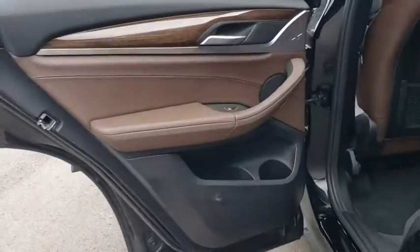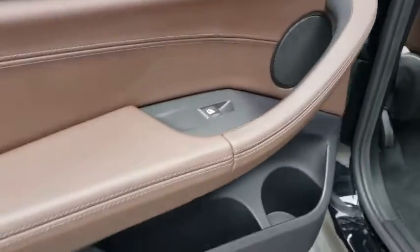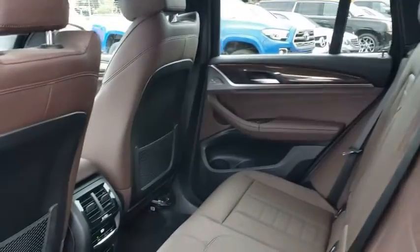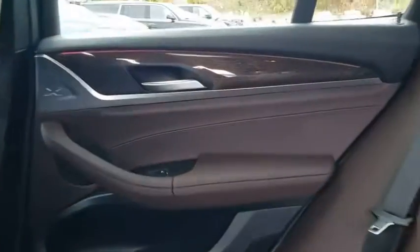Backup camera, power passenger seat, steering wheel audio controls, power liftgate, traction control, stability control, keyless entry, anti-lock braking system, all-wheel drive, leather-wrapped steering wheel.